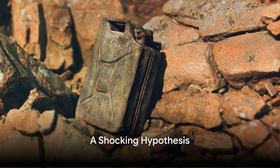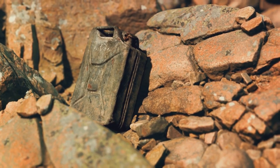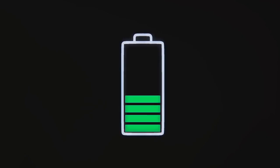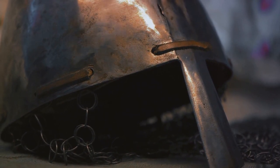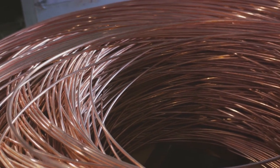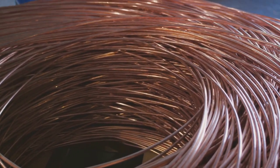These artifacts, believe it or not, have been suggested to function as a battery. A battery from ancient times? The hypothesis suggests that these objects might have served as a primitive form of a galvanic cell — meaning they could generate electricity through a chemical reaction. Some proponents of this theory believe that these so-called Baghdad Batteries were used for electroplating, a process where a thin layer of metal is applied onto a surface.